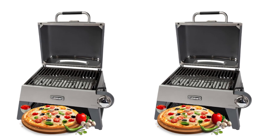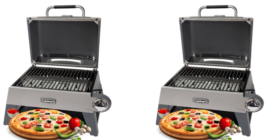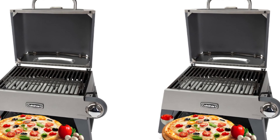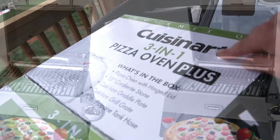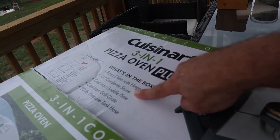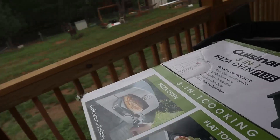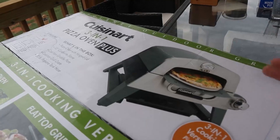Hey there, food enthusiasts! Welcome back to our channel, where we explore the world of culinary delights. Today, we have something truly special for you: the Cuisinart CGG 403 three-in-one pizza oven plus griddle and grill. Get ready for a mouth-watering journey as we delve into the features and versatility of this incredible kitchen appliance. But before we dive in, don't forget to hit that subscribe button and the notification bell to stay updated on all our delicious adventures.